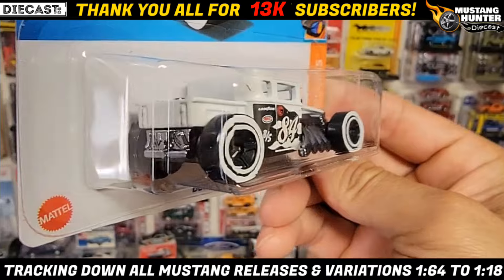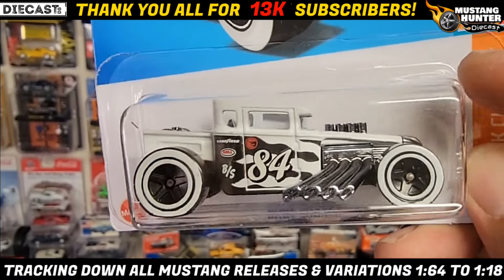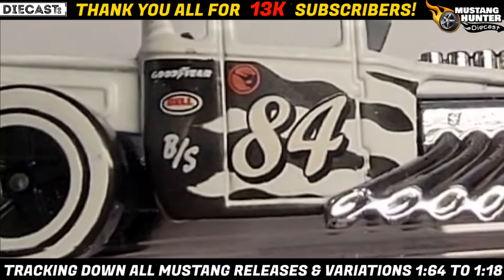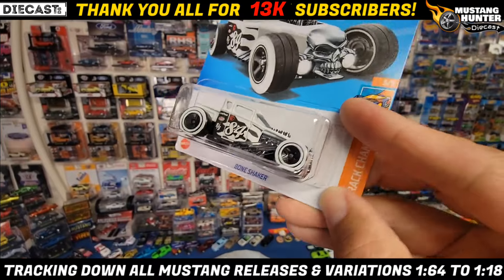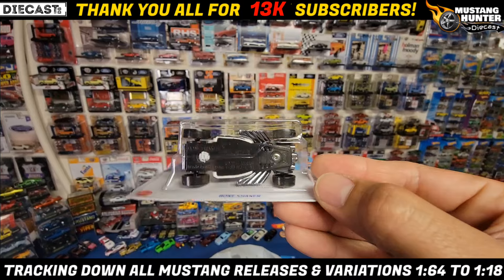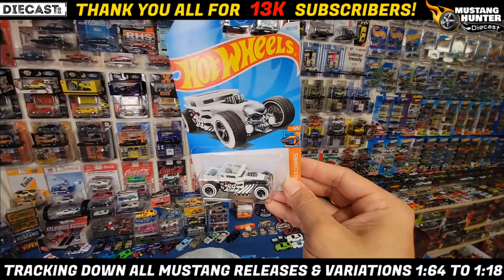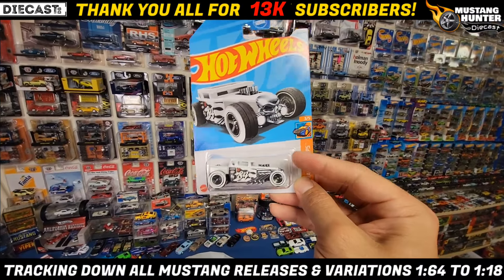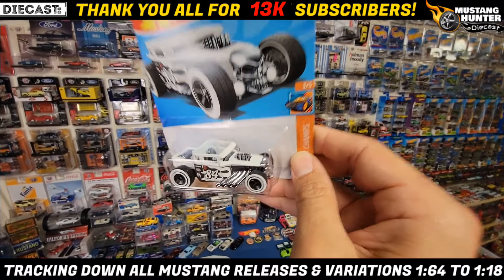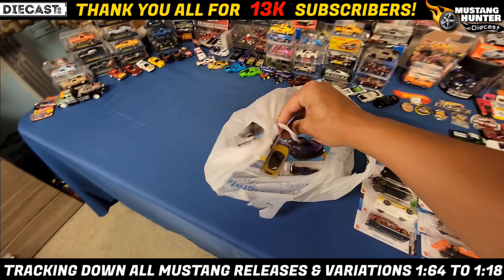Next up we also found the treasure hunt Bone Shaker. Really cool — love the bold white walls with the five spokes in black. You got the 84 with some really cool tear patterns on the side, and you can see the Hot Wheels treasure hunt flame in red. This is out of the Hot Wheels Track Champs, so this is K-case's treasure hunt. I do collect all the treasure hunts because I think they're super cool, but this will be opened. I don't collect Bone Shakers anymore, but this one is still one of my favorites.